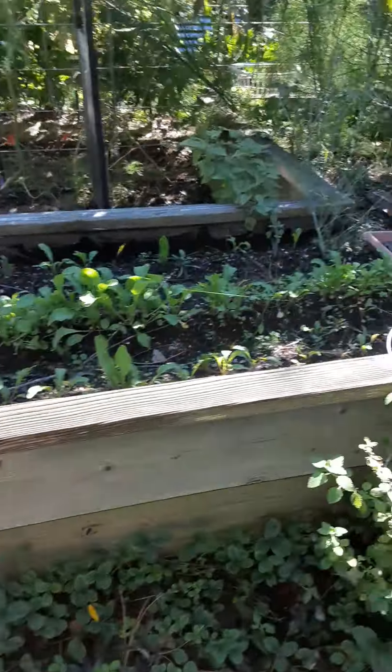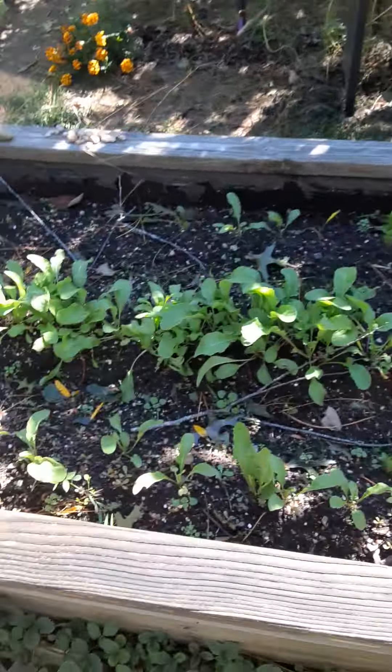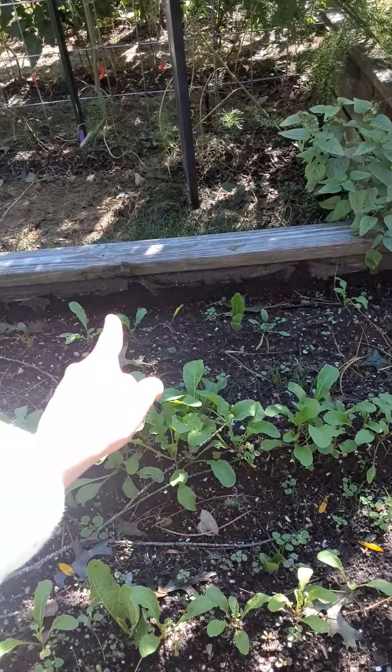The rain has finally stopped and I'm outside surveying the property. It was a high of 50 and with the bad wind and rain it was even worse. You could see this cranberry hibiscus is not gonna make it.